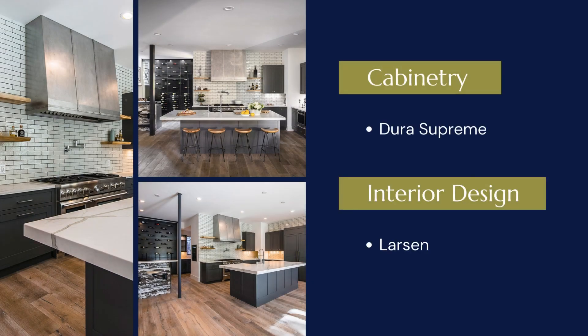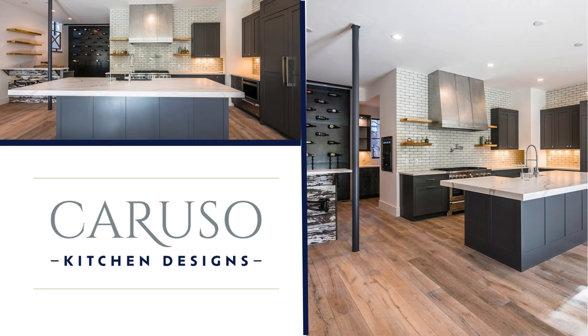At Caruso Kitchen Designs, we work with you to discuss design preferences, budget priorities, and scheduling concerns. With a showroom of over 5,000 square feet filled with inspiration, you can see, touch, and experience firsthand the cabinets, countertops, and appliances that will go into your home.